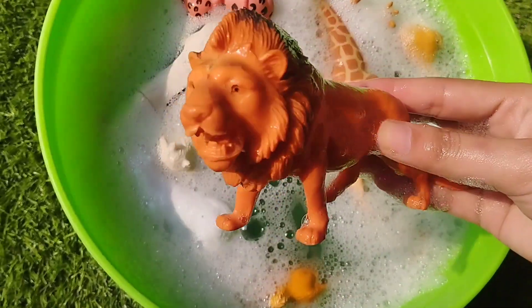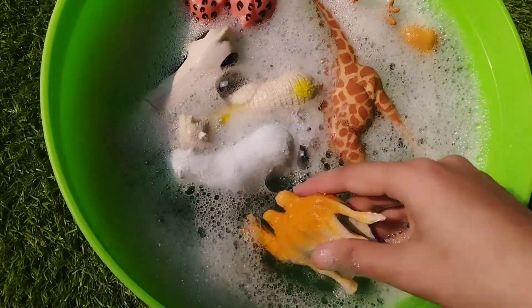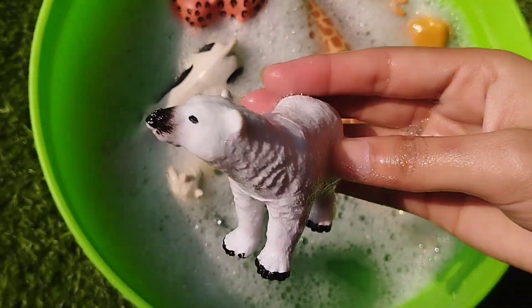This is a lion. This is a camel. This is a white polar bear.